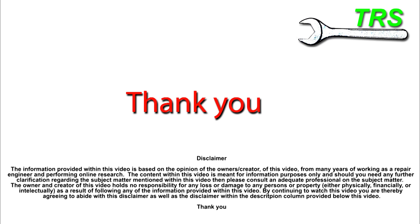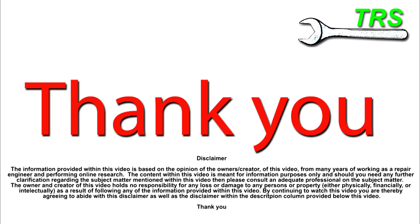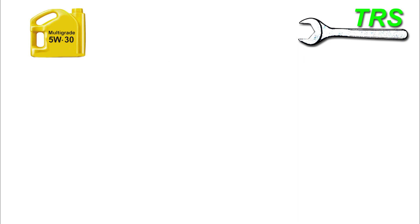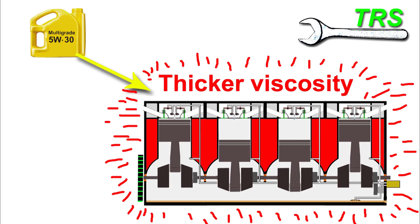Hello, welcome to The Repair Specialist. I want to begin by saying a huge thank you for clicking through to this video and to all those that have subscribed. The purpose of this video is to give a better explanation than I did before on one of my previous videos on multigrade oil, where I explained about multigrade oils having a thicker viscosity as the engine gets hot. But this in itself sounds really confusing.